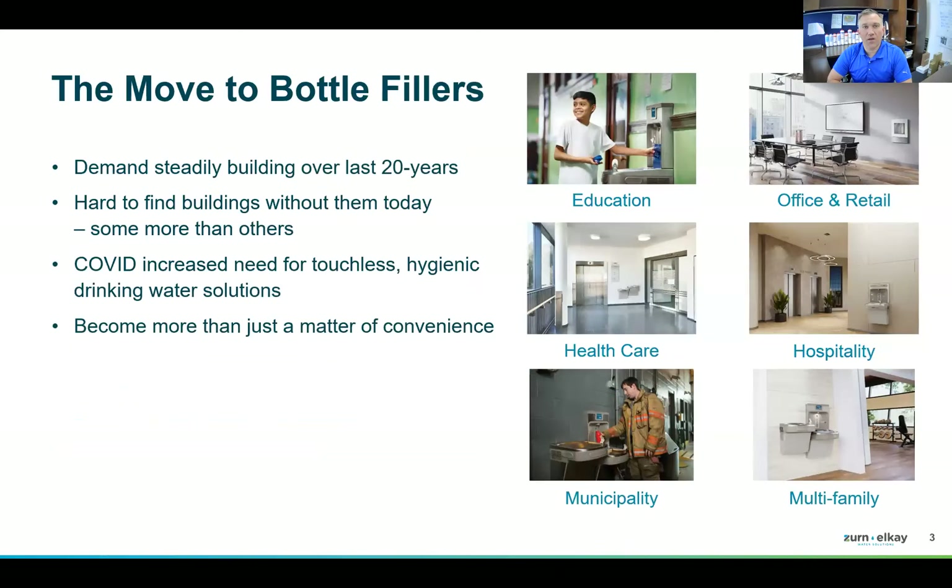If we take a step back, we've seen a push to bottle fillers really in the last 20 years. It feels like they've been around forever, but they haven't. With COVID and the hygienic touchless change, they accelerated. We're seeing quite an acceleration of the conversion from bubblers and drinking fountains to bottle fillers. The expectation these days is that people have a bottle, want hydration, and want an easy fill with clean water.